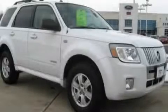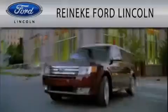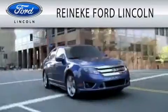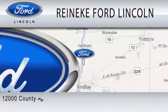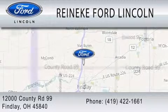Contact us today to arrange your test drive. Rennecke Ford Lincoln is dedicated to doing everything possible to ensure that the experience you have selecting your next vehicle is as pleasant as possible. We're located at 12000 County Road 99 in Finlay. We'll see you next time.